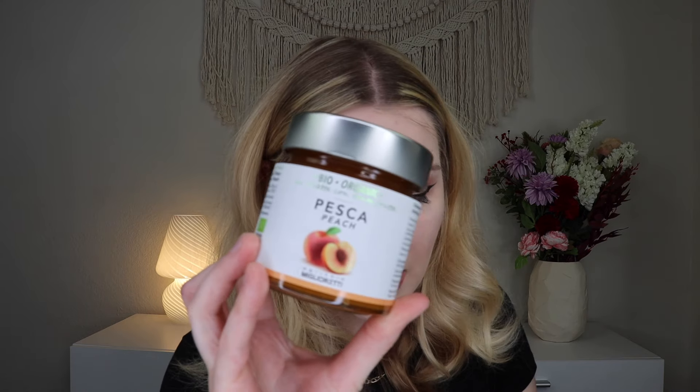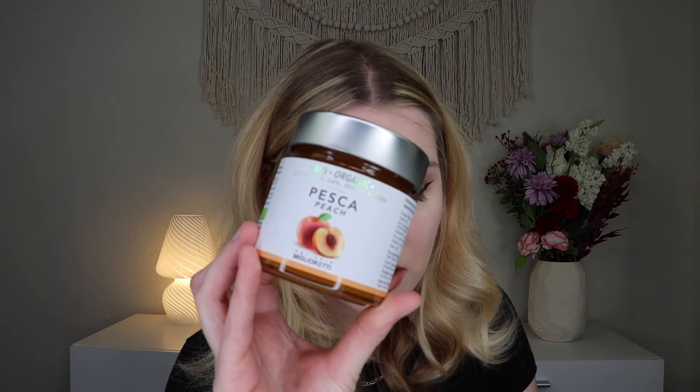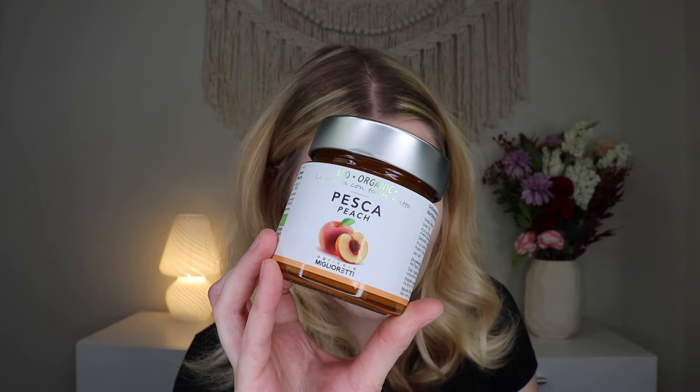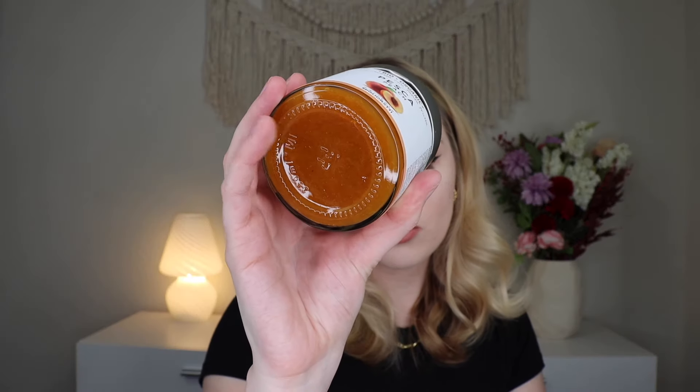The next thing out is some peach jam — this is Italian peach jam made with organic peaches and cane sugar, crafted with succulent Italian peaches. It offers a rich, authentic flavor and a natural hue that's slightly darkened by the cane sugar. It's perfect on toast or stirred into yogurt. This actually looks very, very good, and it is made in Italy, which is very cool.